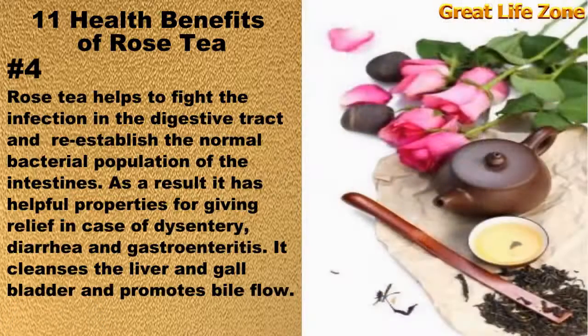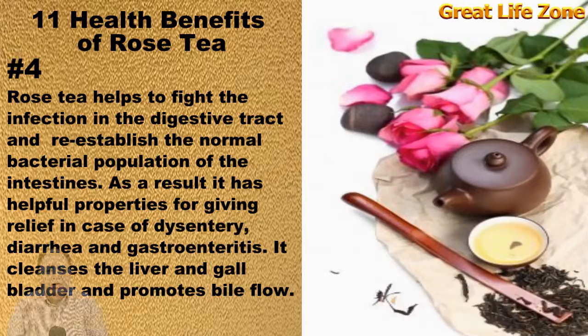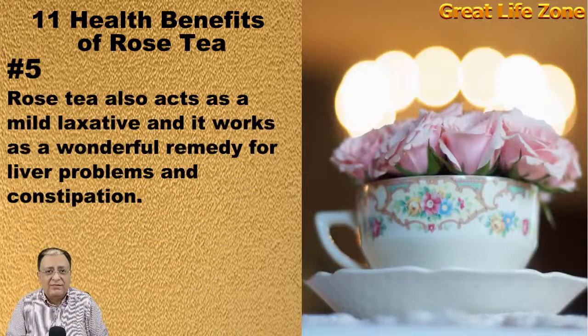Rose tea helps fight infection in the digestive tract and re-establish the normal bacterial population of the intestines. As a result, it has helpful properties for giving relief in cases of dysentery, diarrhea, and gastroenteritis. It cleanses the liver and gallbladder and promotes bile flow. Rose tea also acts as a mild laxative and works as a wonderful remedy for liver problems and constipation.